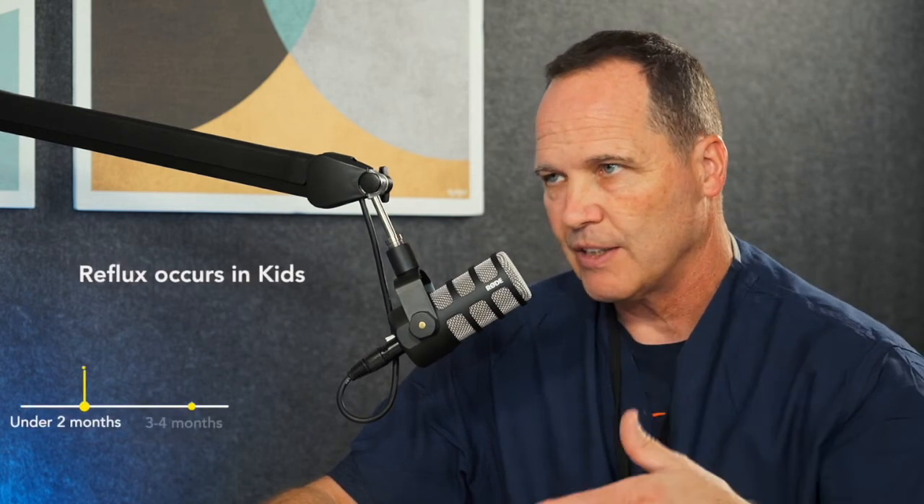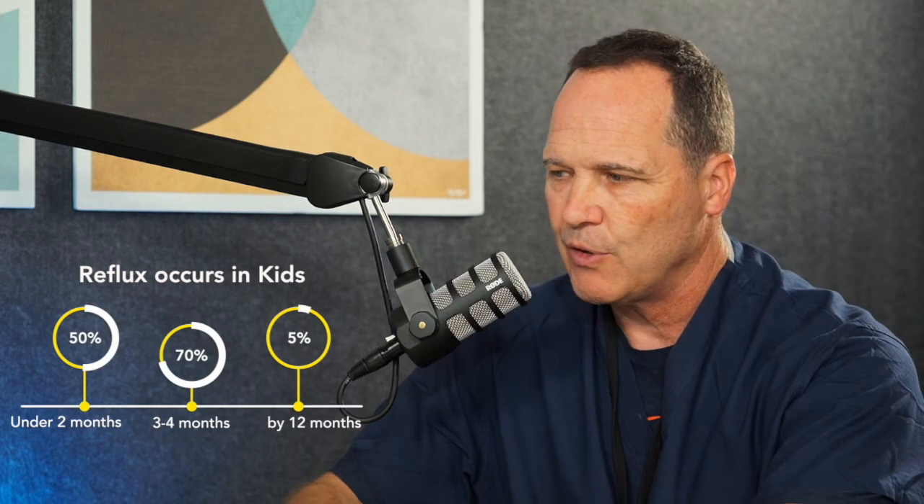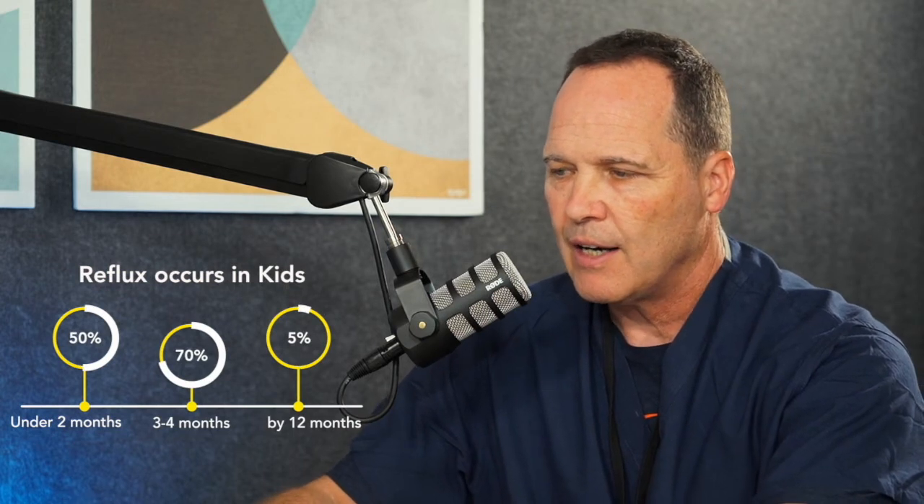The incidence is much lower in kids — it's about one in a million, although some studies are suggesting it's more common. In adults, it's one in 100,000 people who have achalasia. In kids, 95% of children under a year of age will have reflux and they outgrow it. But if you have reflux later on than that, you have to distinguish that from other esophageal conditions.